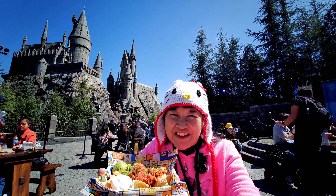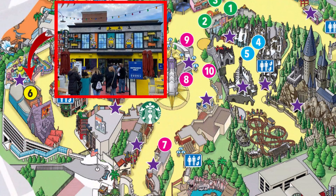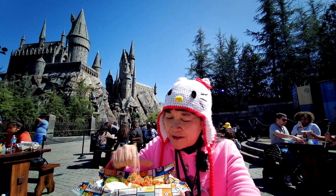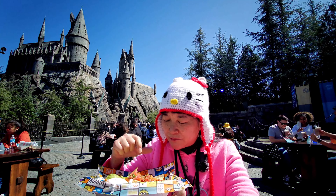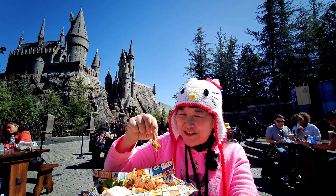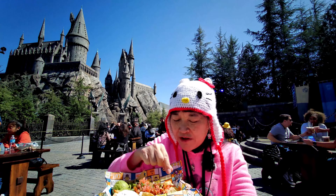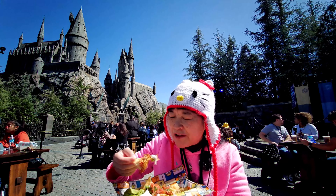We're here at Universal Studios for the Taste of Universal. I went to the Millions Cafe and got this loaded chicken nachos. It looks like it has sour cream and guacamole, salsa with cilantro, onions, and tomatoes. The chicken looks red, and there's melted cheese on there too, so that's that — a little bit of everything.